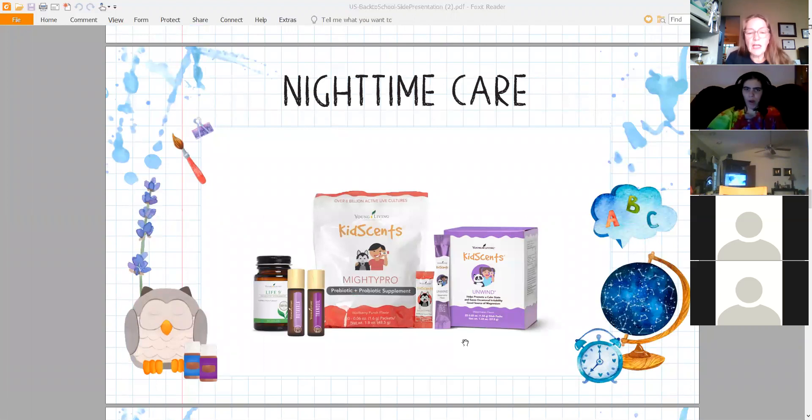Let's go back to nighttime. There's that little Feather the Owl diffuser again. Mighty Pro and Unwind — if your kiddo is all wound up and can't calm down, you can feel confident giving them Unwind. Put it in a small glass of about four ounces of water, empty the packet in, stir it up, and have them drink it a couple of hours before bedtime — because you might have trouble with them needing to use the bathroom at night.